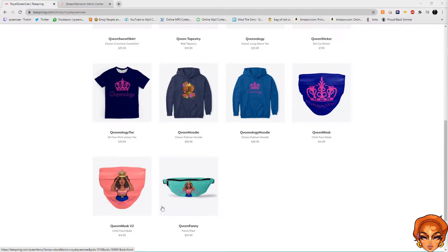Hey y'all it's your girl queen and I'm back with new merch items on both of my websites. On these frames we have two rubies of the face mask and a fairy pack, and they both come in most of the colors, so make sure you check those out.